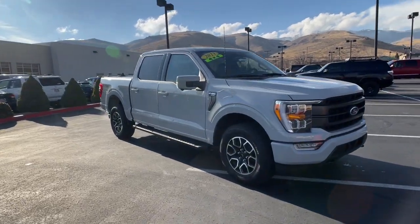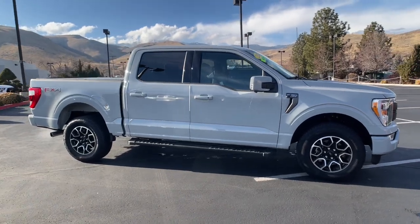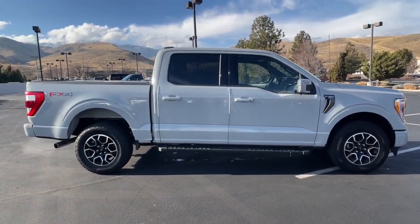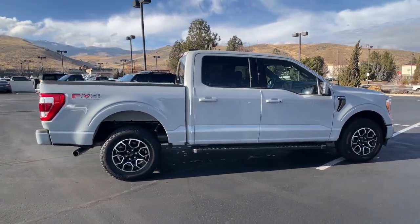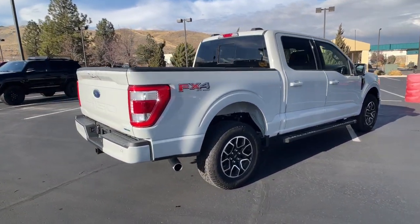You'll have love at first sight with the 2023 Ford F-150. With less than 5,000 miles on the odometer, this vehicle provides excellent value. Take a closer look at this full-size F-150.